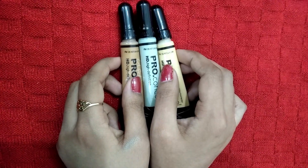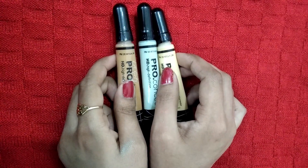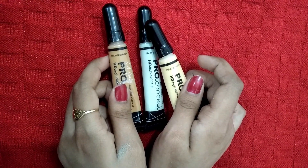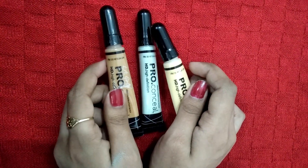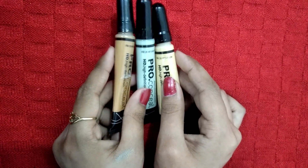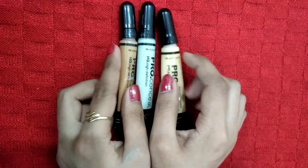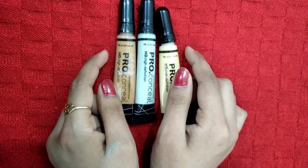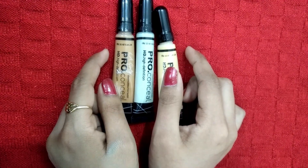Friends, these are the best concealers and correctors I have ever used. Please try them if you are looking for a good concealer or corrector at an affordable price. If you liked my video, please like, share, and comment. Don't forget to subscribe to my channel. Thank you, bye!